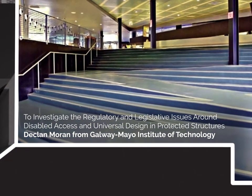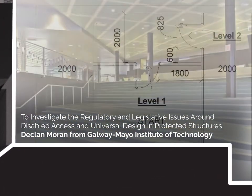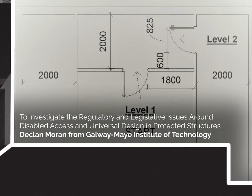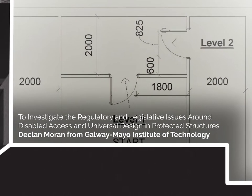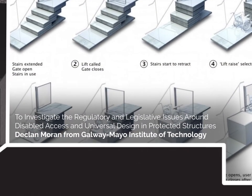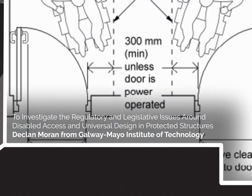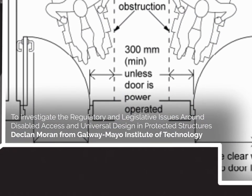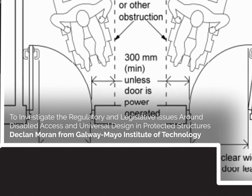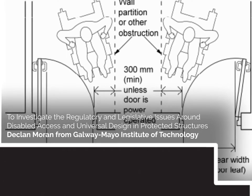To investigate the regulatory and legislative issues around disabled access and universal design in protected structures. Declan Moran from Galway Mayo Institute of Technology. This report investigated the Irish regulatory and legislative constraints for disabled access and the adaptation of universal design requirements for protected structures, by analysing the current Irish and European legislation for disabled access.